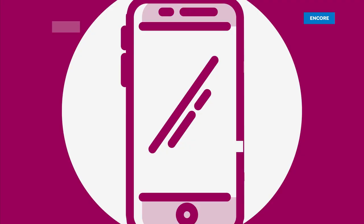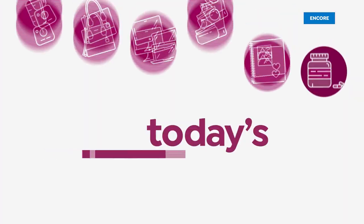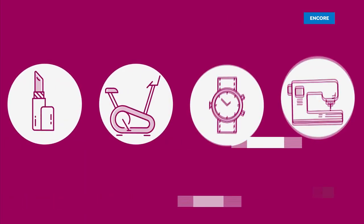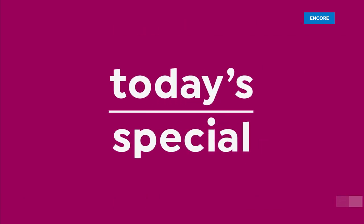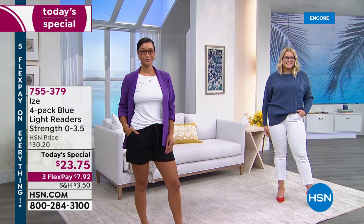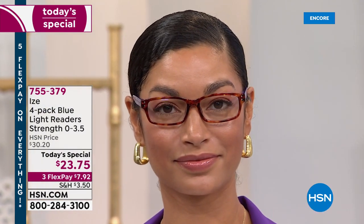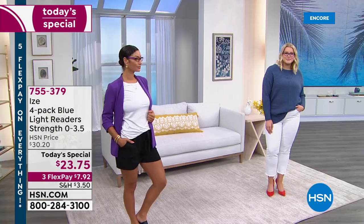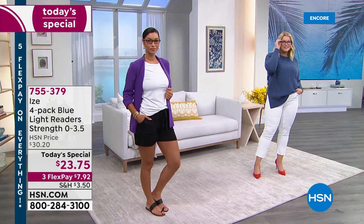Eyes, coming up right now. These readers are so cute. I was laughing with Brooke and Amanda saying, you know, I feel like we all just look smarter when you're wearing a great pair of glasses. And these are readers unlike anything you're going to find anywhere but here today — for $23.75.